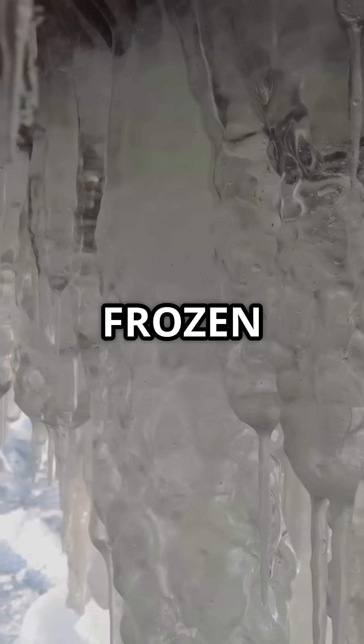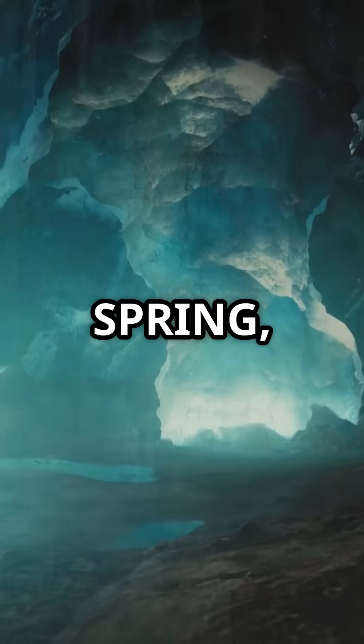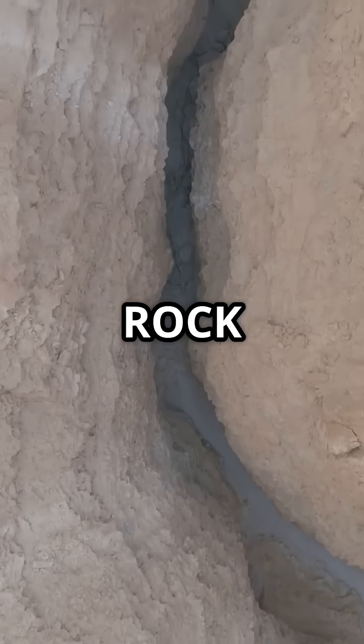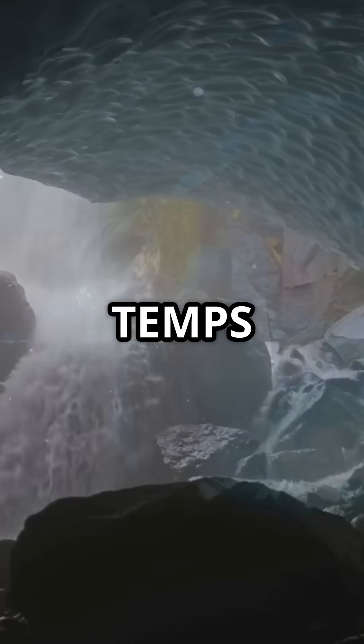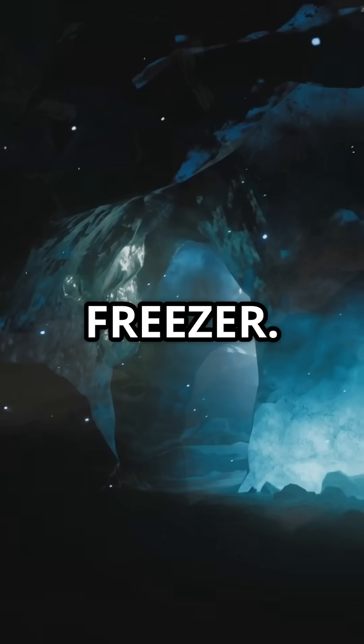But how does it stay frozen all year? In spring, icy air flows in through narrow rock cracks. That cold air sinks, trapping sub-zero temperatures and turning the cave into nature's freezer.